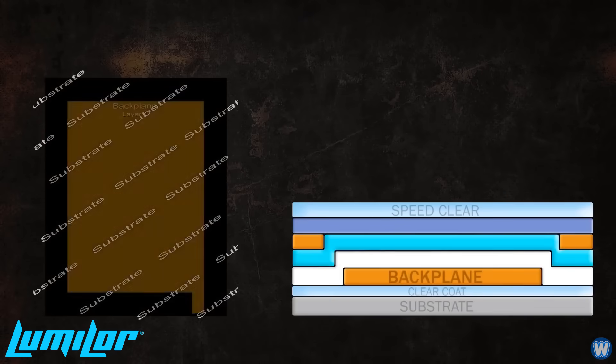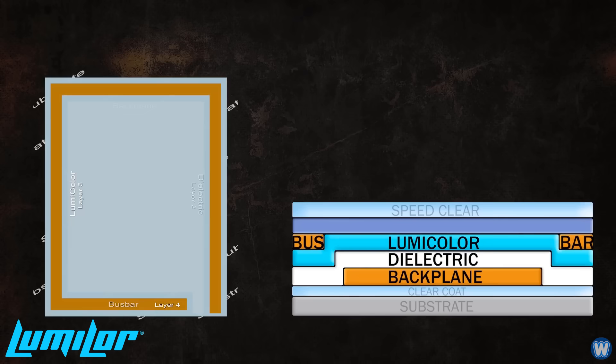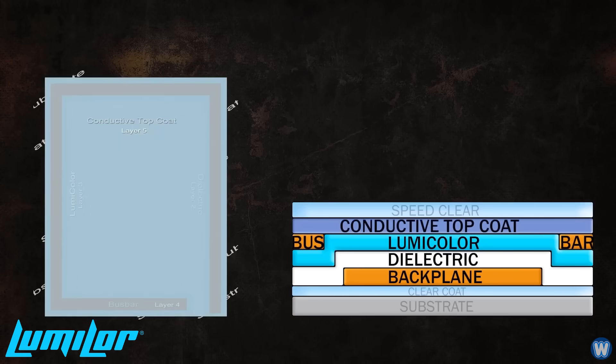The system consists of five main components: a backplane layer, a dielectric layer, the Luma color layer, the bus bar application, and the conductive top coat layer.